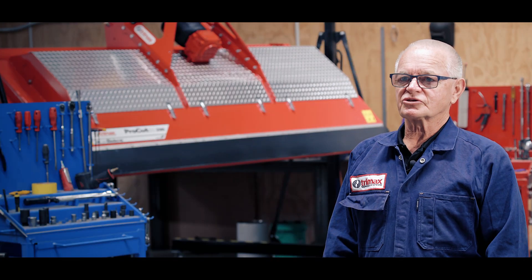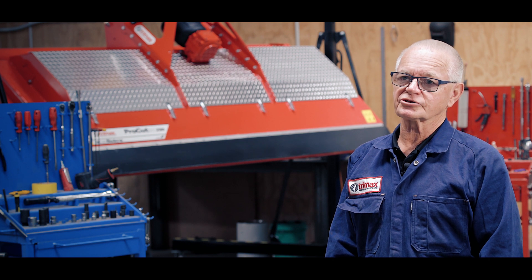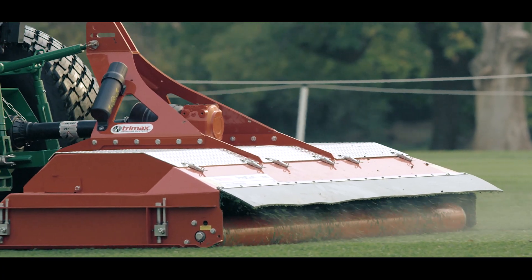Pro Cut's always been extremely good as far as the long-term cost of ownership goes. They're so reliable and solid and repairable that we've got machines that are 20-plus years old and still running on a daily basis.